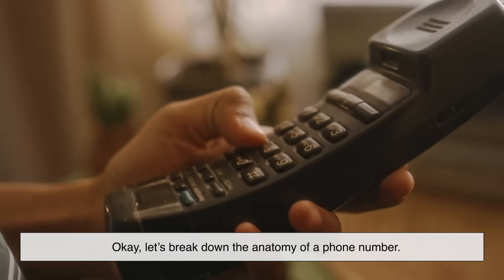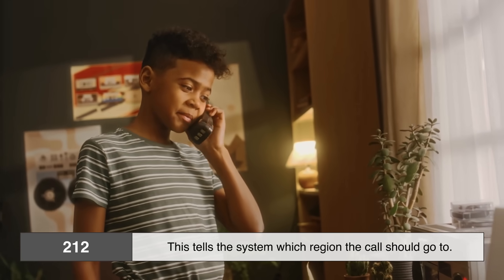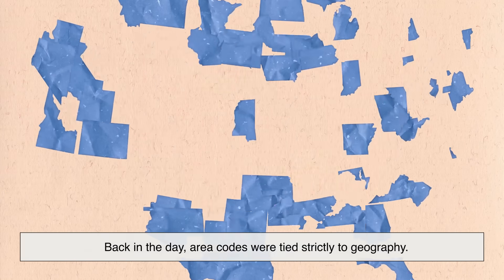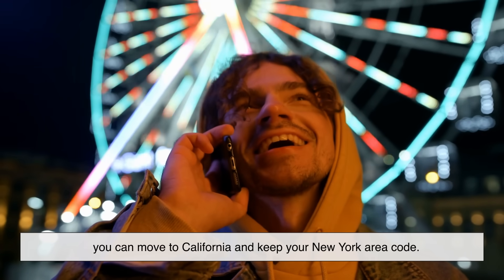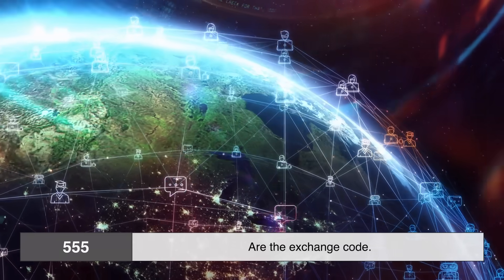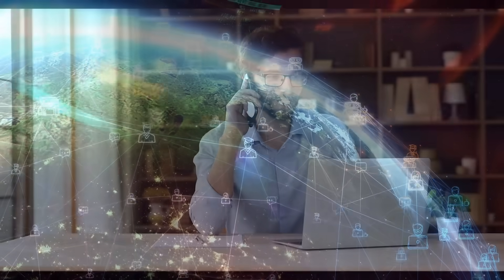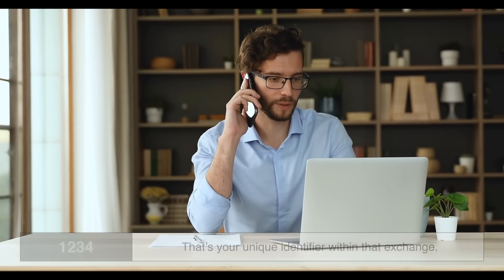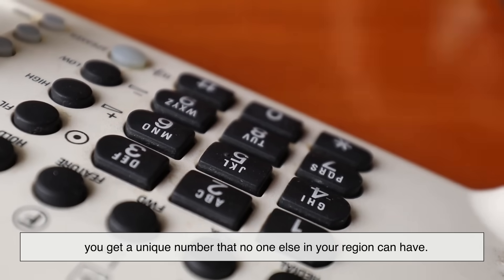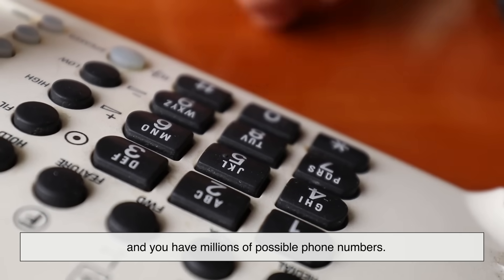Let's break down the anatomy of a phone number. Take a US number as an example: 212-555-1234. The first part, 212, is the area code — this tells the system which region the call should go to. Back in the day, area codes were tied strictly to geography, but today with mobile phones it's a little fuzzier; you can move to California and keep your New York area code. The next three digits, 555, are the exchange code, which identifies a specific central office within the area. The last four digits, 1234, are the line number — your unique identifier within that exchange. When you combine all three, you get a unique number that no one else in your region can have. Multiply this by thousands of area codes and exchanges, and you have millions of possible phone numbers.